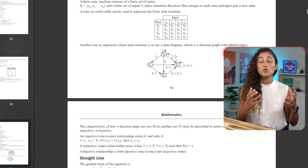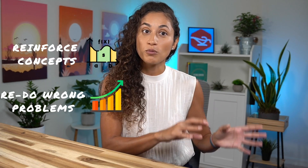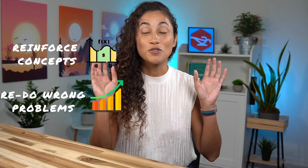The last tip — and my favorite — is review sessions. Because it's been so long since you've seen these concepts, incorporating review sessions into your schedule is key. It will help you reinforce the concepts you've learned, and you can redo the problems you got wrong to make sure you understand them. Many of our students have added review sessions into their schedule and it really helped them pass the FE exam.